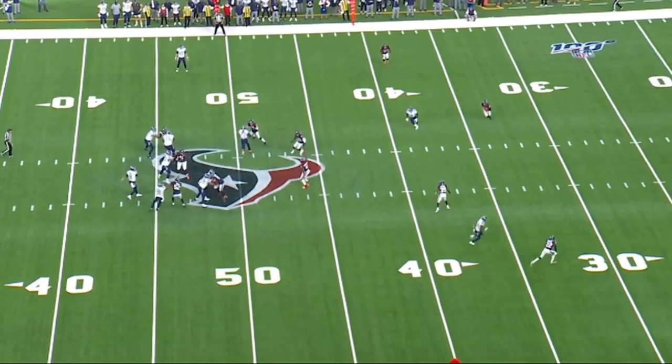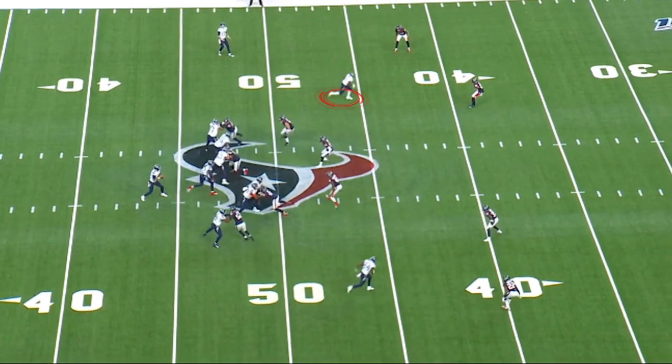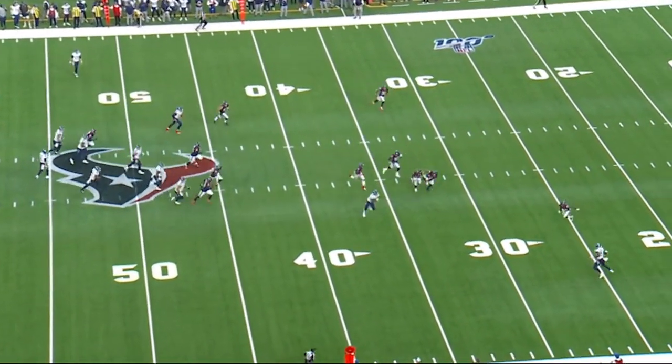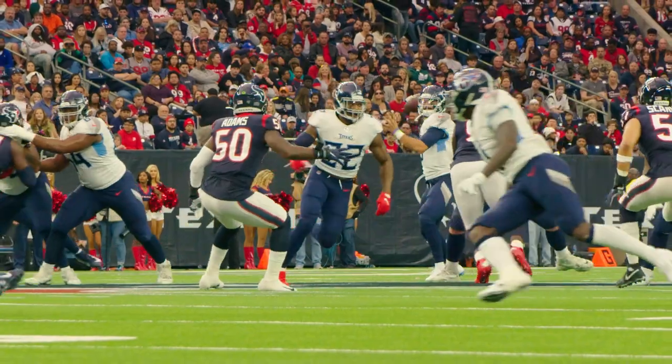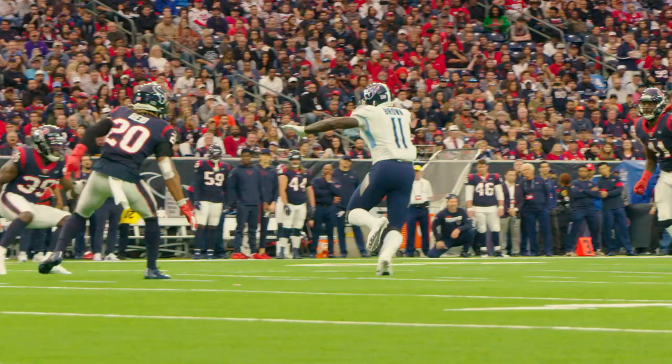You're going to see a huge area open up right between the second level and the safeties in the corners playing quarters coverage. AJ Brown runs a nice route, starts to move like he's taking off, sticks his foot in the ground, and comes across on a deep slant. Perfect throw by Marcus Mariota right out in front of him — this is the catch that put AJ Brown over 1,000 yards receiving in his rookie year.